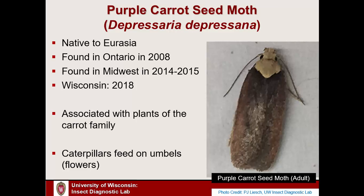True to its name, the purple carrot seed moth is associated with plants of the carrot family. Carrots, parsnip, dill, and similar plants can be affected. Specifically, this insect feeds in the flowers of carrot family plants — the large bell-shaped flower clusters we call umbels — so it feeds specifically in the reproductive structures of the plants.